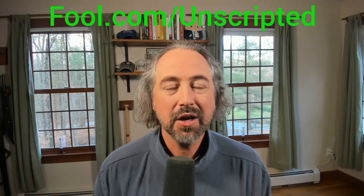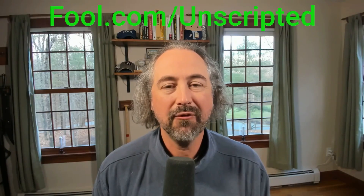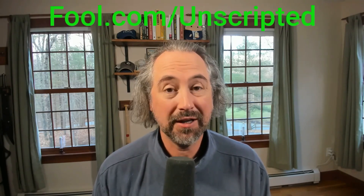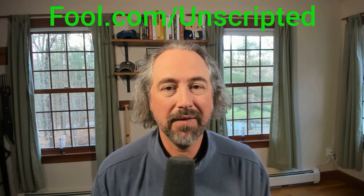Yeah, it's a good exercise. Go to our special link, fool.com forward slash unscripted. The Motley Fool is going to give you its 10 best stocks to buy right now. You definitely want to check that out — some great companies on that list.